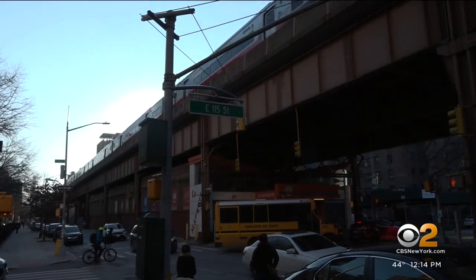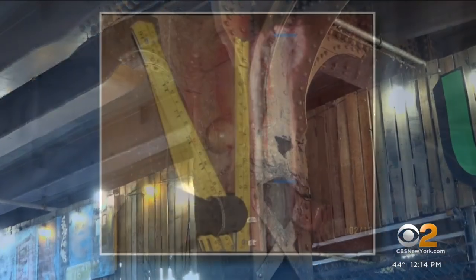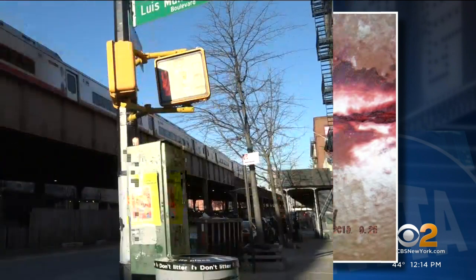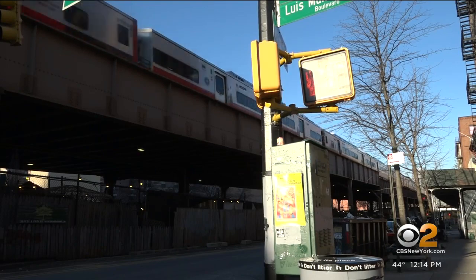The MTA says the repairs are needed now because the viaduct continues to show signs of major wear and tear, including cracks at one point in the barriers as long as half a foot. Markings in this photo show the increase in growth from year to year — a safety concern, as nearly a quarter of a million weekday riders pass by, according to the MTA.